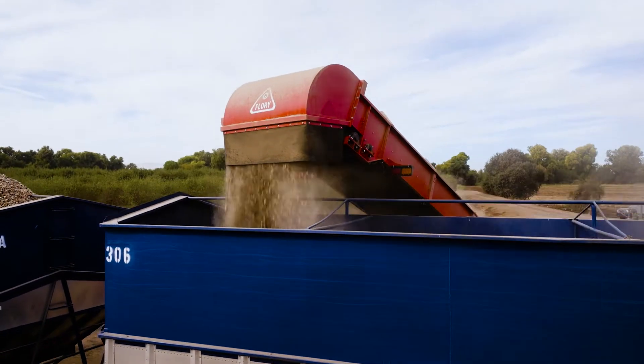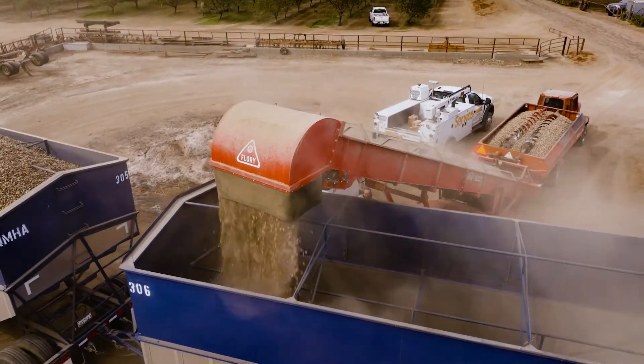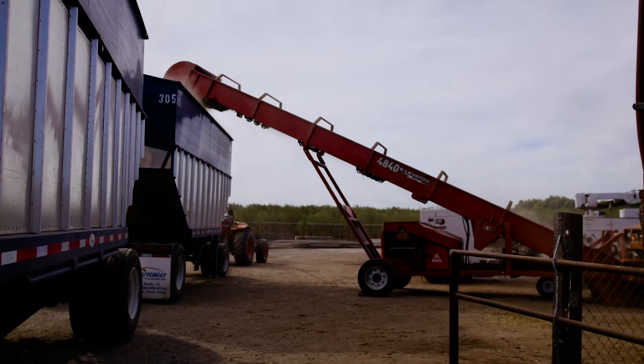Now we have a piece of equipment in the field that is 100% electric and working just as well as some of our conventional stuff. I was a little skeptical that it wasn't going to last that long, but it actually will hold a charge throughout the entire day and get us through a whole day of harvesting.